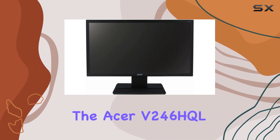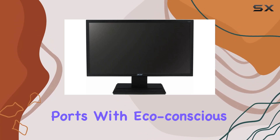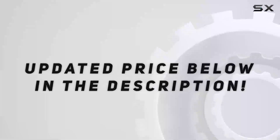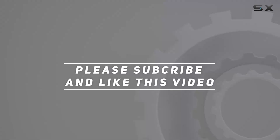In conclusion, the Acer V246HTL combines practical features like tilt adjustment and multiple ports with eco-conscious design, making it a versatile and responsible choice for your workspace. Check out the video description for an updated price, and thank you for watching.